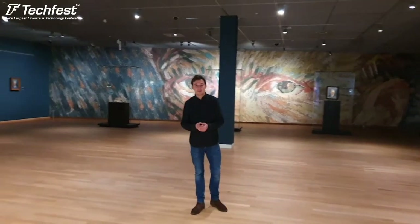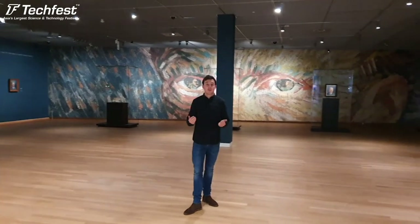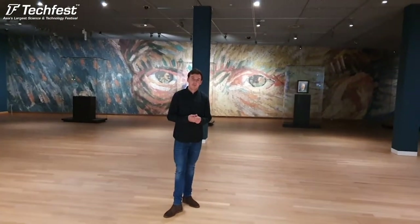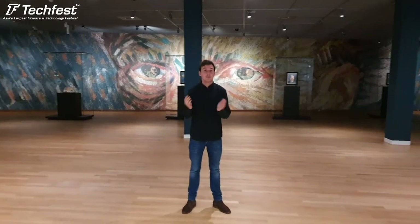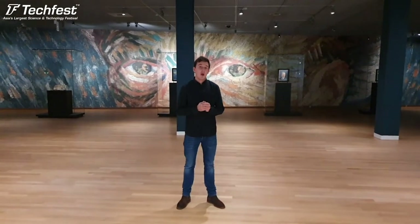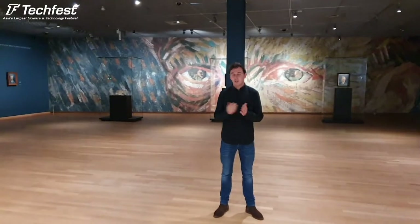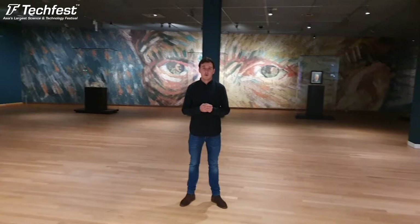Hi, welcome to the Van Gogh Museum in Amsterdam. My name is Bram Donders, I'm a junior curator and I will give you a tour today at the Van Gogh Museum. We are very glad to have the invitation to speak at the Techfest Bombay. Here at the Van Gogh Museum we do a lot of technical research on the works of Vincent van Gogh, but today I will give you a more art historical tour.